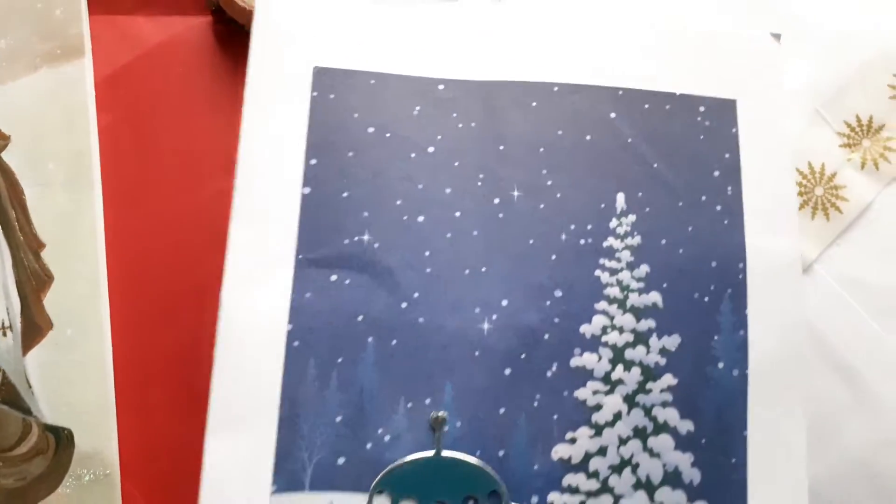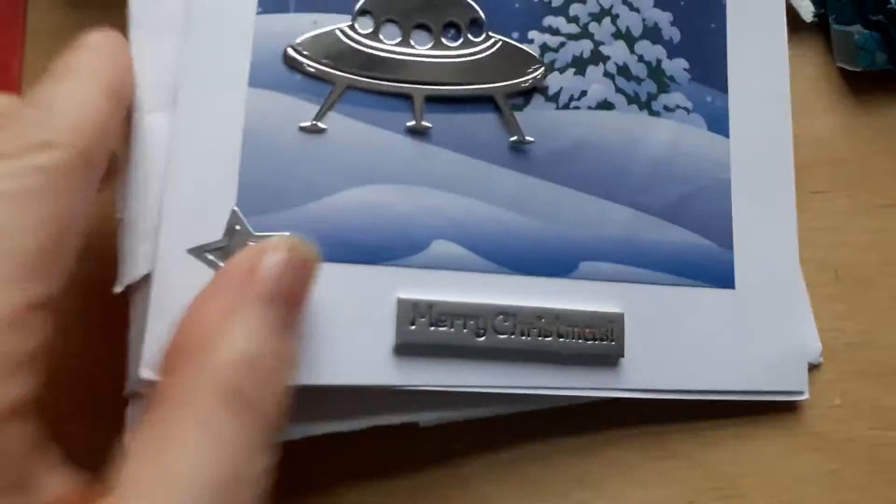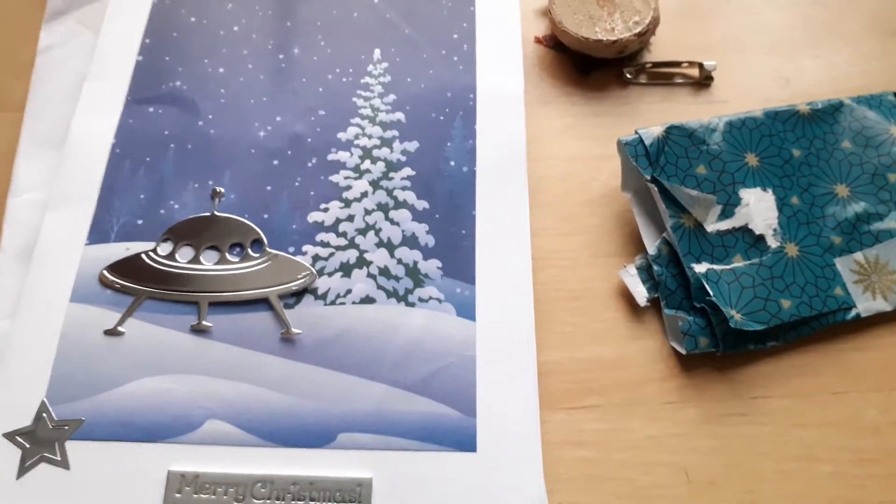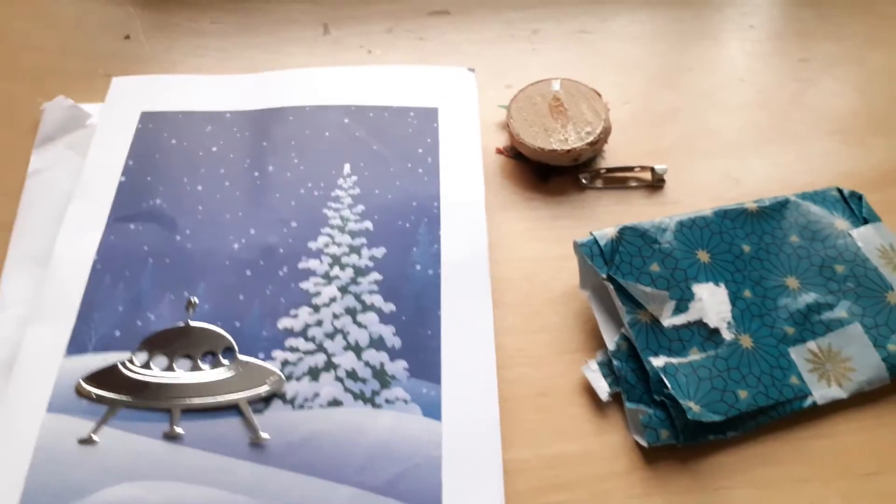As I said in my last video, I'm not up to sending out cards at the moment. I've only just managed to send out my cards to my family and a few friends. So I'm very behind, but hopefully in the new year I shall make up for it.